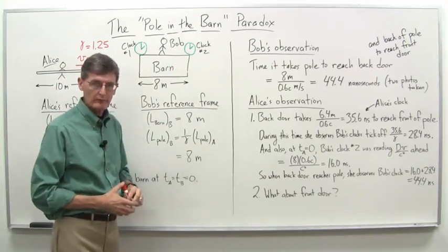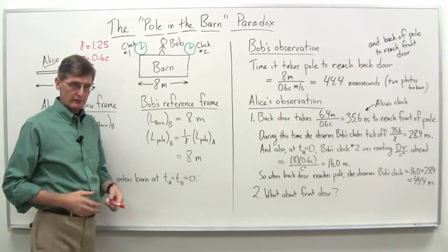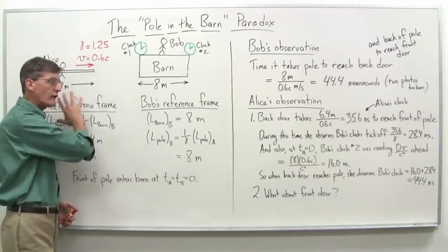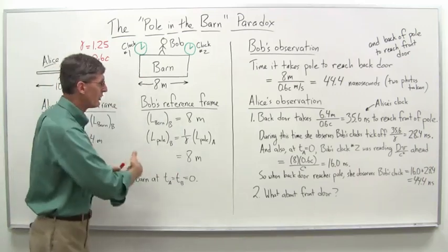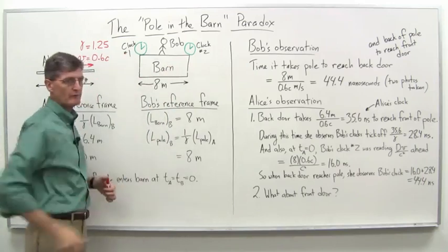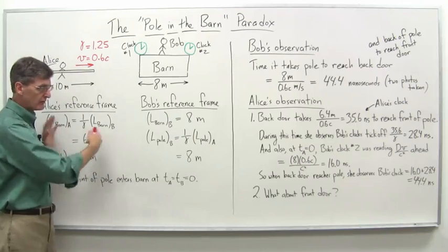So Bob says, hey, no problem at all here. But let's look at what Alice observes, because clearly from her perspective — how can Bob close both doors or take both photos showing the front of the pole right there and the back of the pole right there? It's way too big: 10 meters versus 6.4 meters.